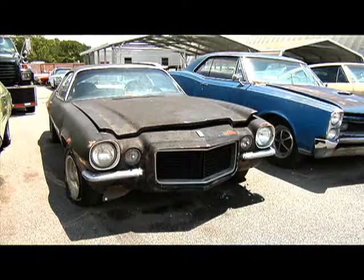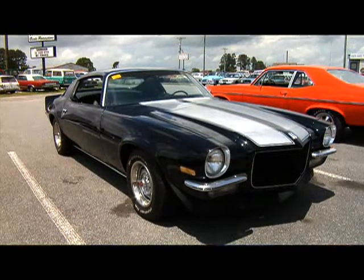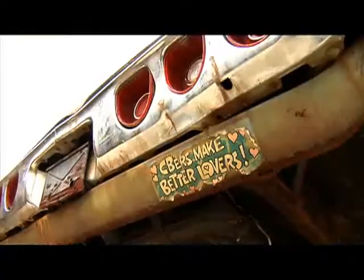We're in it to let people drive their dream.